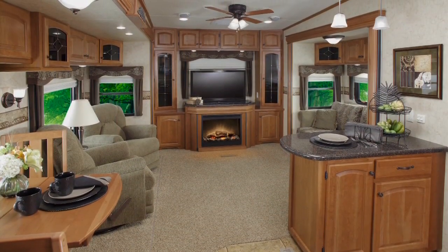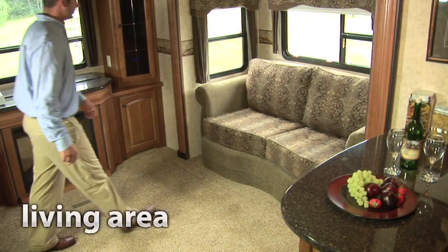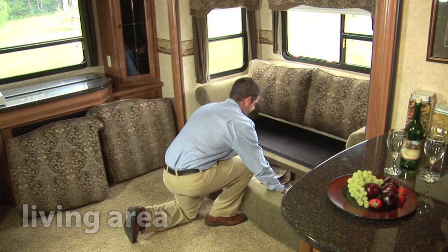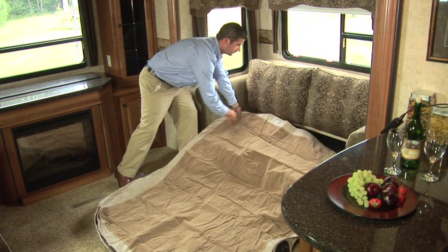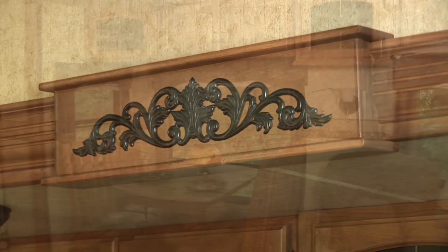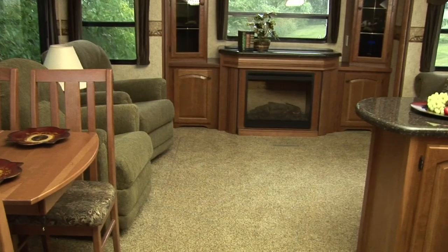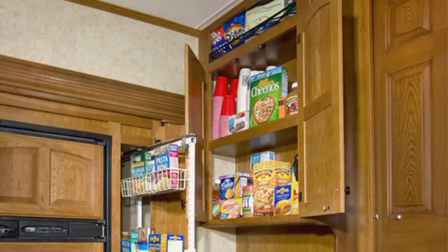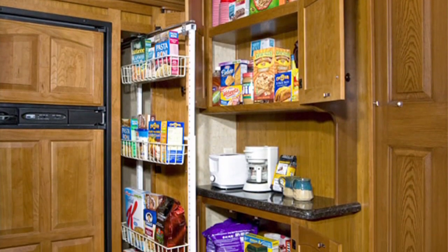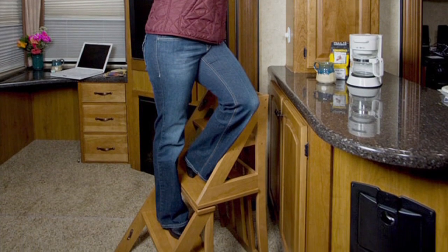We have generously furnished Grand Junction with these fine living area appointments: upgraded residential rocket recliner gliders, upgraded residential sofa with comfort air hide-a-bed, solid cherry decorative slide-out fascia, large 80% dark tinted safety glass windows, upgraded residential carpet with pad, creative galley storage options, day-night premium window shades, and a steplighter chair.